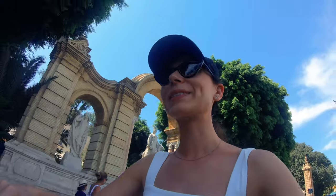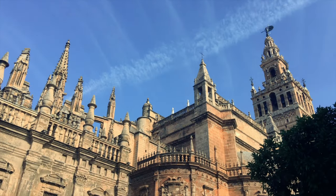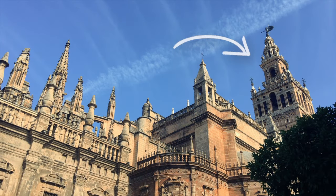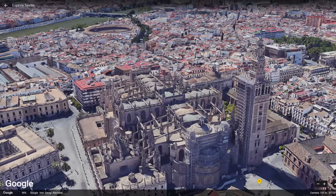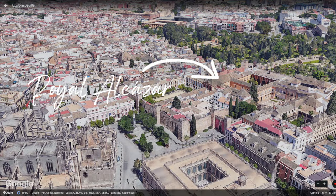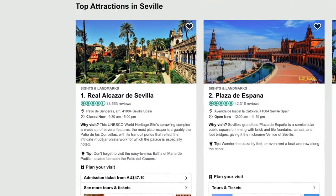Seeing the city by lime scooter is awesome. Swing past the Seville Cathedral, a UNESCO World Heritage site built in the early 16th century. You can also walk up the Bell Tower — it's more than 100 meters tall. And just opposite is TripAdvisor's number one voted attraction in Seville: the Royal Alcazar. Explore the palace and its delicately manicured gardens.